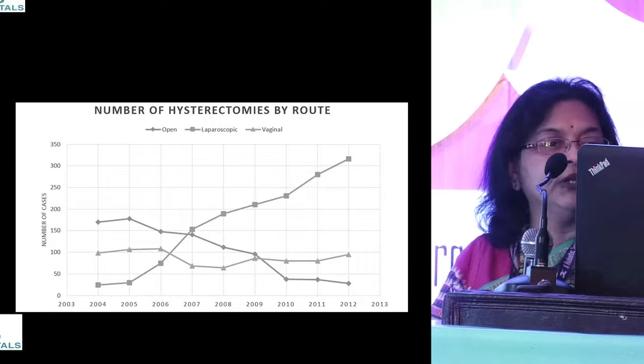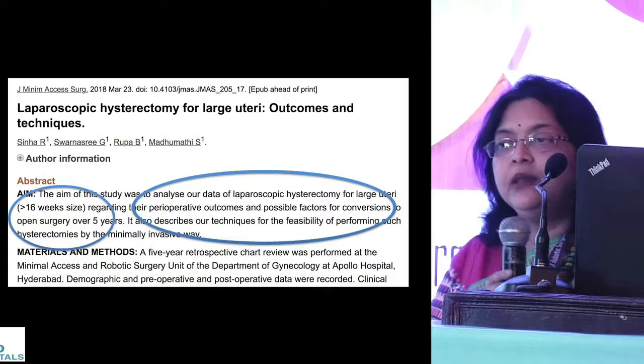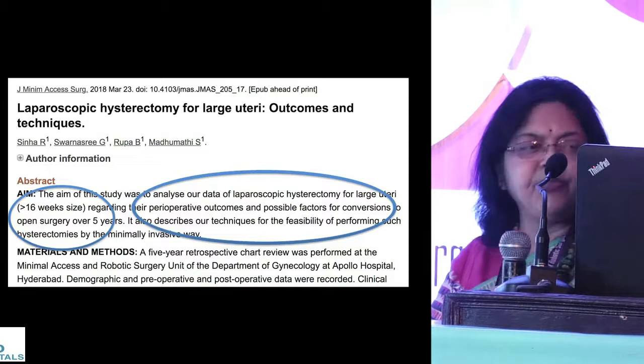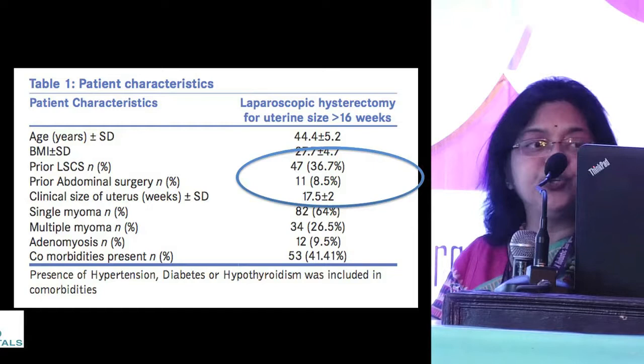We published our own experience with a large series of patients who underwent laparoscopic hysterectomy for large uterus. We did a clinical assessment and selected patients with uteri more than 16 weeks of pregnancy size, described our technique and feasibility, and reported our outcomes. This was published just a month ago.